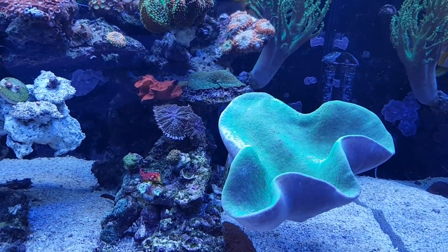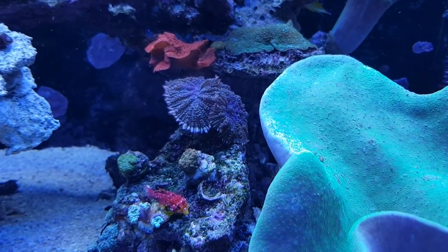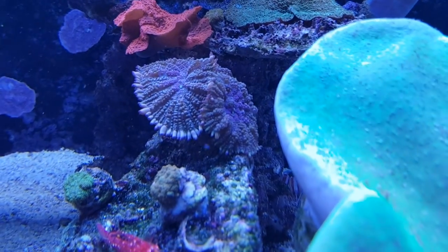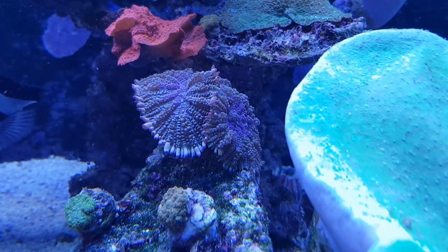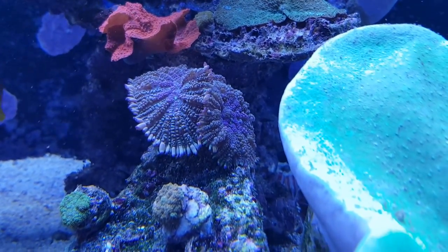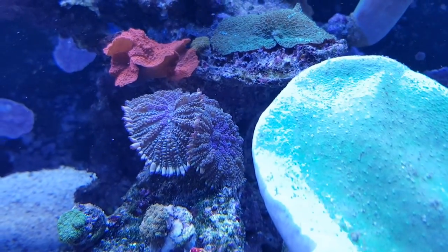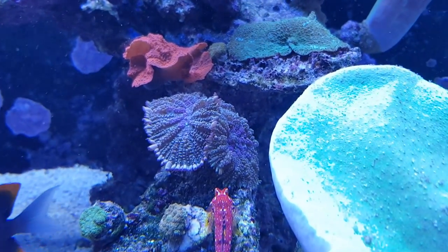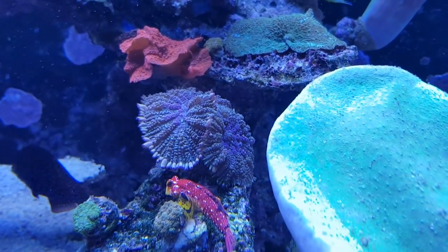To start off, right here is a very nice Rhodactis that I got off whitecorals.com a while back — I think it was called a purple grizzly Rhodactis or something. It has split into two, so now there are two, which I really like because I like the overall look of it, and of course when they start multiplying, that's always good.